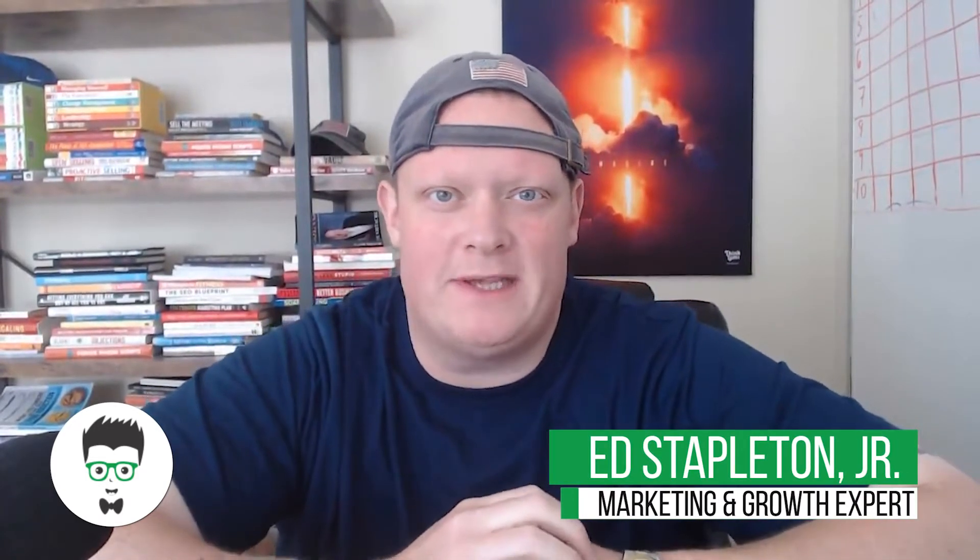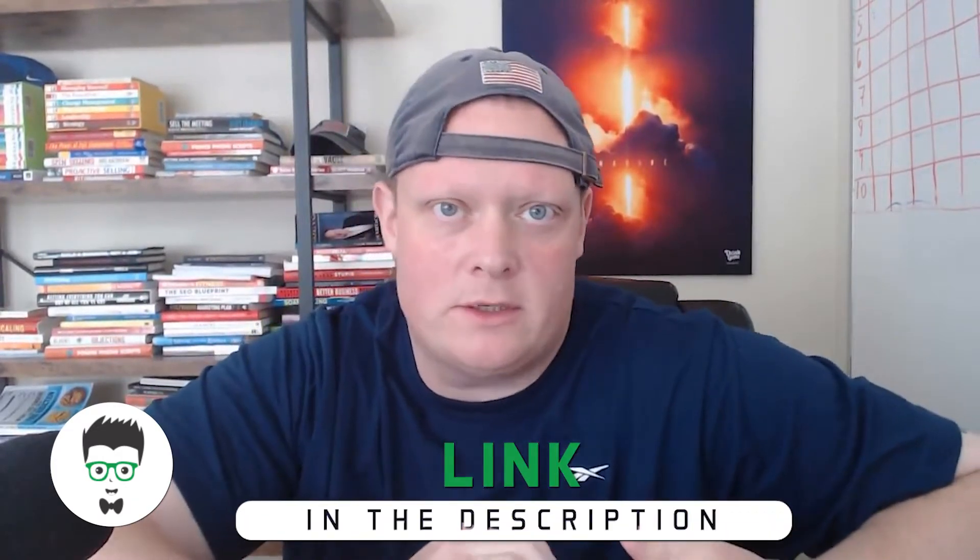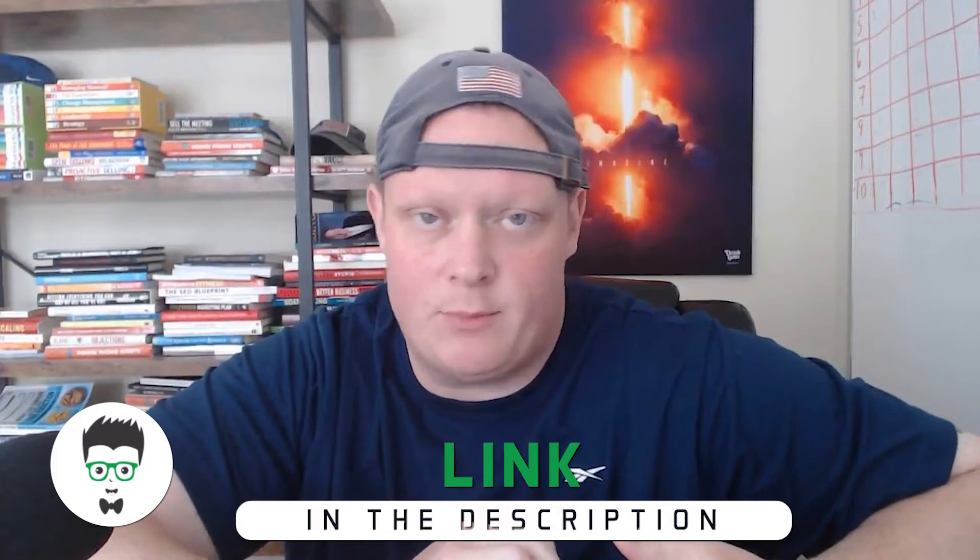What's going on, it's Ed here from Clicks Geek. We're a Google Premier Partner agency and we specialize in lead gen for local business. I say that to give you a little context because today's video we're talking about how long does it take for Google Ads to be profitable for you, your business, your campaign.